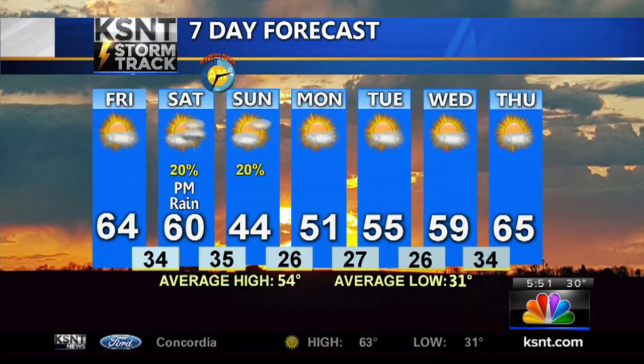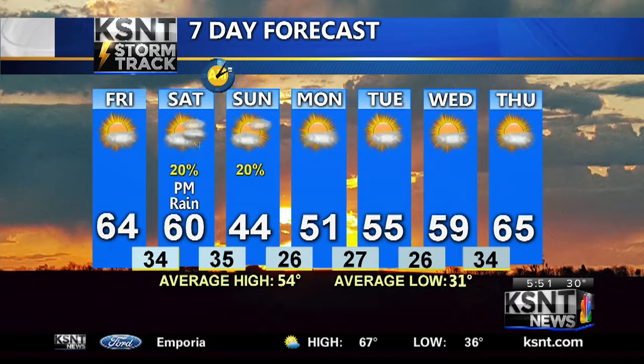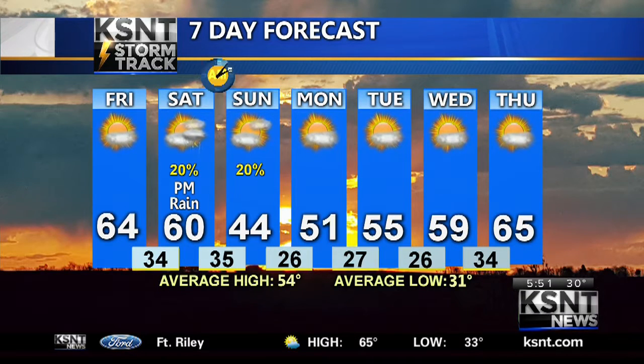Don't forget about those clocks — we spring forward into daylight saving time Saturday night. Then next week, temperatures start cool but also start warming: 55 degrees Monday, then Tuesday, almost 60 by Wednesday, 65 on Thursday.